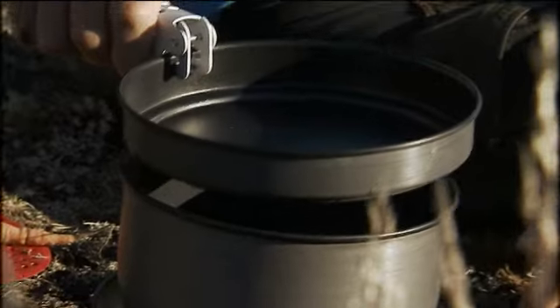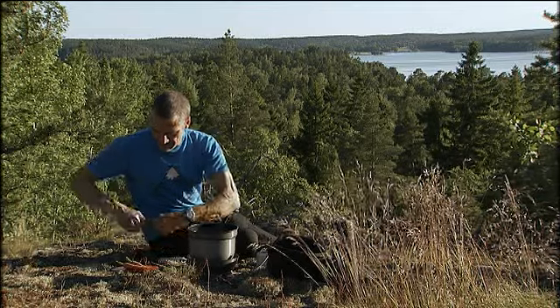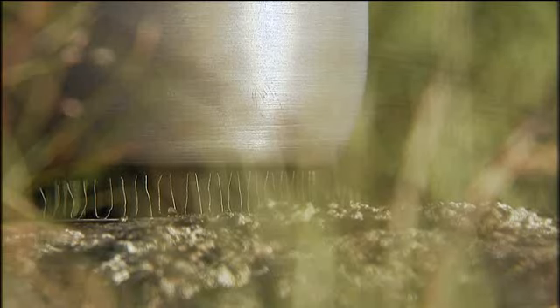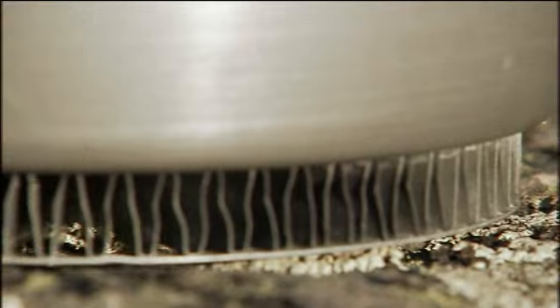Use a lid, as this makes boiling quicker. It's best to use an aluminum cooking pot with a heat exchanger. Used together, they shorten boiling times and reduce fuel consumption by around a third.